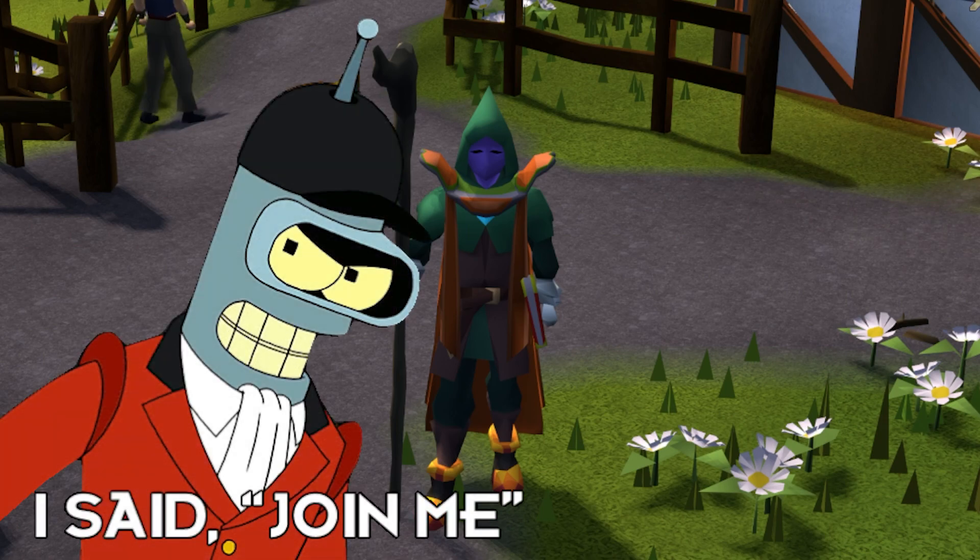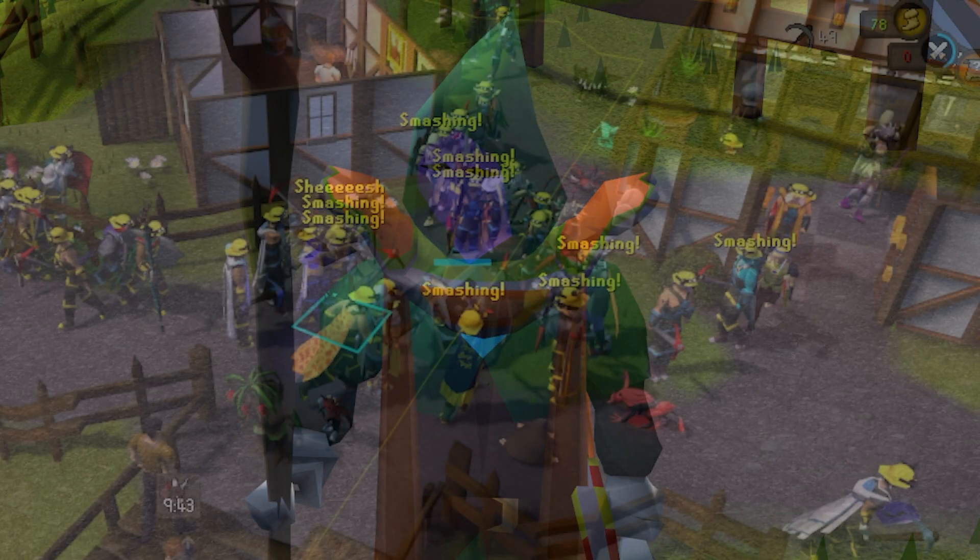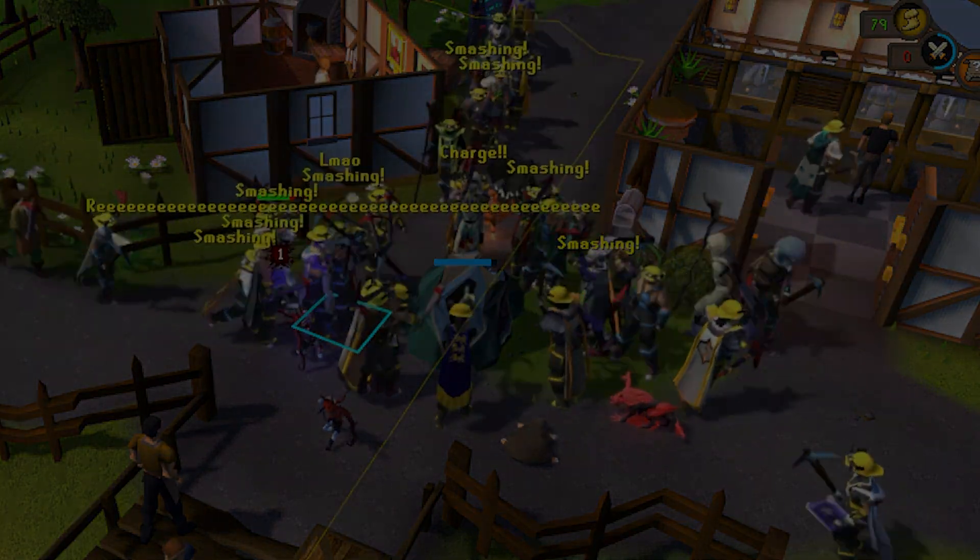And if you want to know my top five items for escaping mid-game, click on this video right here. See you next time. Bye.